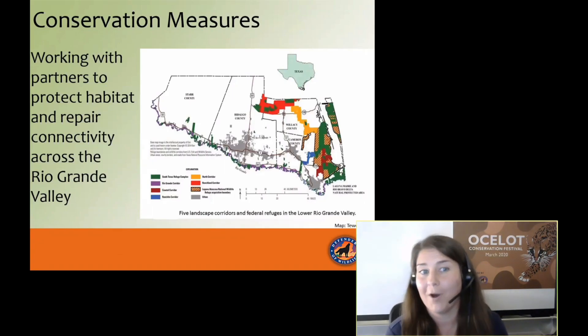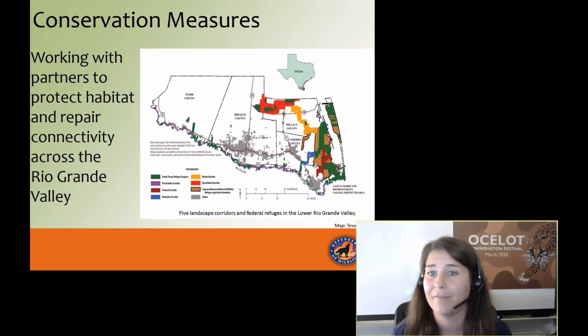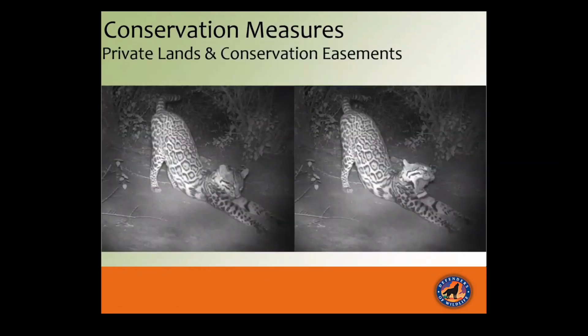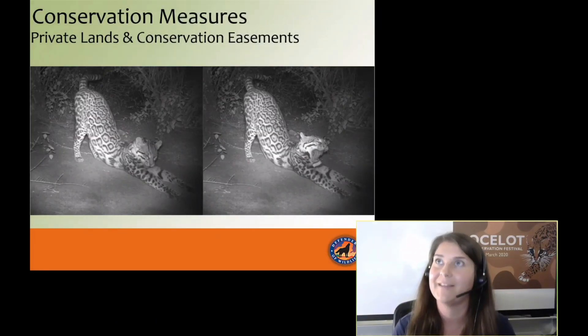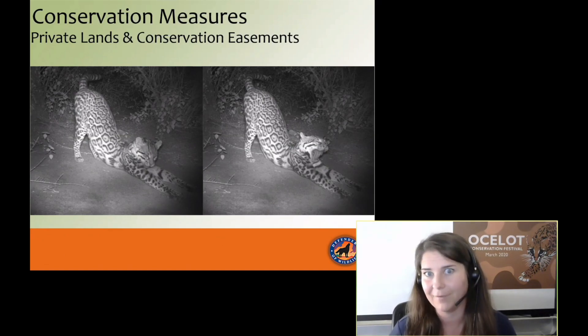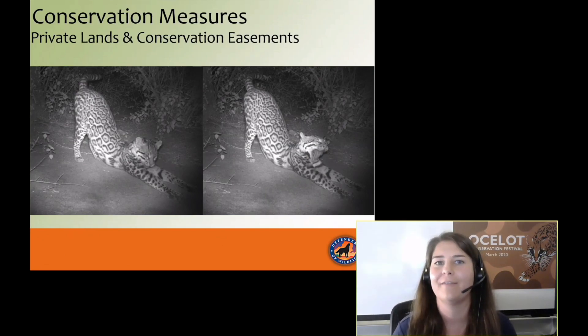We're also working with partners to protect habitat and repair connectivity across the Rio Grande Valley. It's a complex matrix of lands that create corridors — we need protected lands to touch. Protected land doesn't necessarily mean federal land; it can also be private lands with conservation easements or safe harbor agreements. A number of landowners are concerned about federal intervention and the reach of the Endangered Species Act, so we work with groups like Texas A&M Kingsville, who has done significant work creating lasting relationships with landowners. Other landowners are very open to working with the federal government as pioneers in public-private relationships.